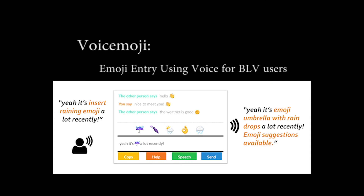And the answer is yes. Let's look at the demonstration of voice emoji. Voice emoji is a speech-based emoji entry system for blind or low vision users. It has four main functions.